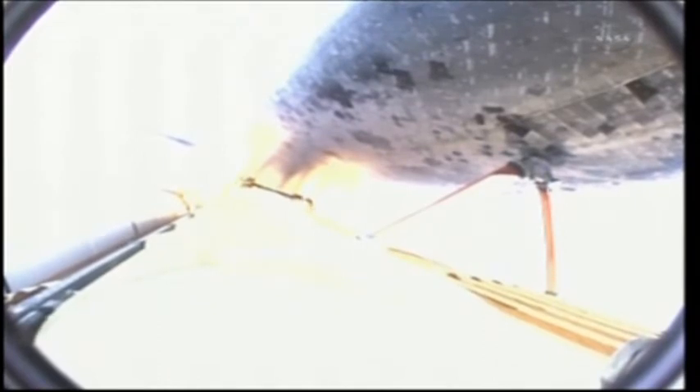Three engines now throttling down as Endeavour passes through the area of maximum dynamic pressure on the vehicle in the lower atmosphere. Approaching one minute into the flight. Endeavour, go at throttle up. Roger, go at throttle up.